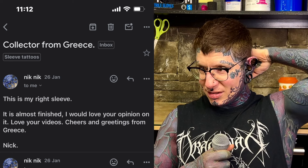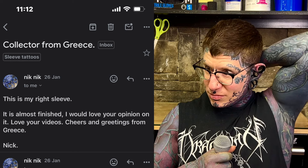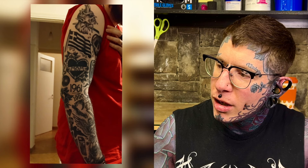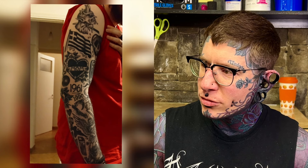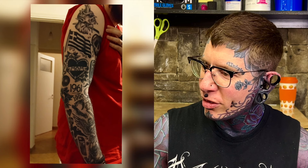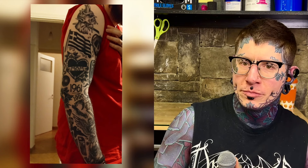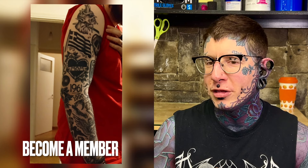This one is from Nick. It's his right sleeve, almost finished — he'd love our opinion on it, loves the videos. Greetings from Greece from Nick. It's a crazy patchwork sleeve with all kinds of goodness in here. We only got one angle, which is too bad. It's not all trad really — some of this is so blurry — but it's like I walked into the shop and pointed at the wall. It's a really nice looking patchwork sleeve. The only thing is I think a few spots of color would make it look better.